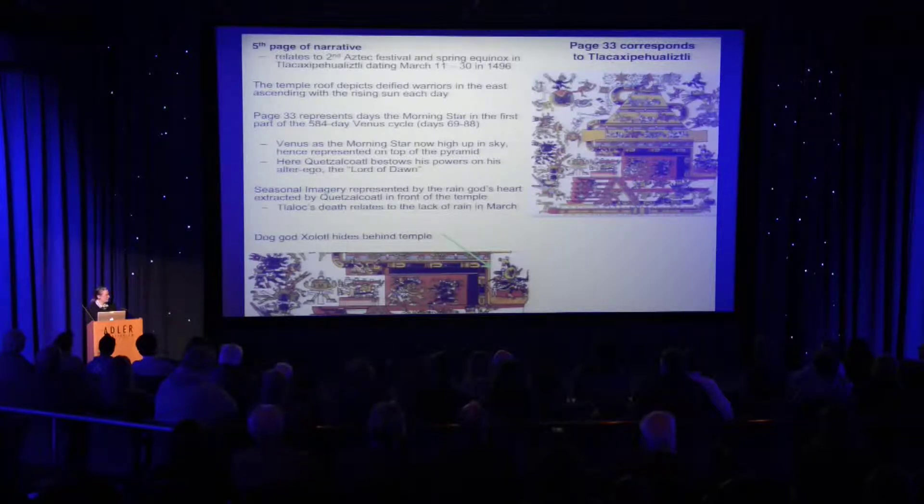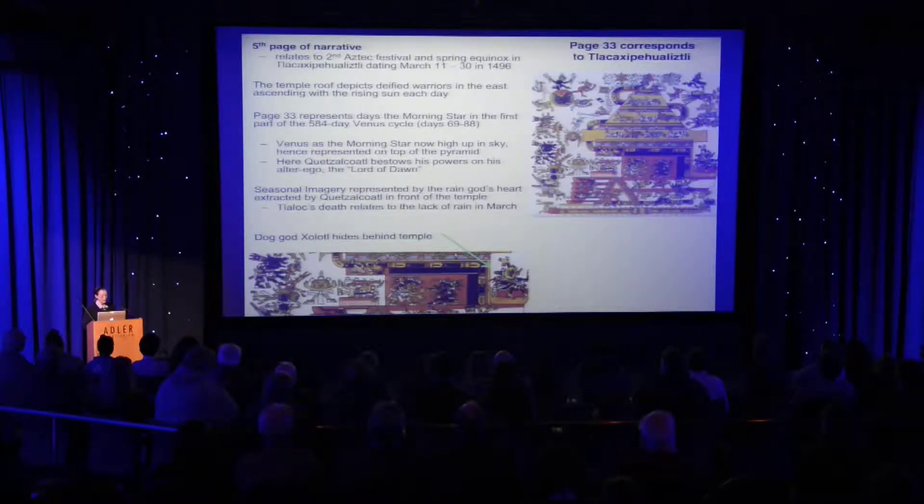We also see that Venus is high up in the sky at this point. There are two Venus aspects: one is the Lord of Dawn, and the other is Venus as the planet itself, the black god. He's handing or exchanging his attributes with the Venus god who represents the Lord of Dawn. They're high up in the temple on the top of a pyramid because Venus is at its maximum altitude now.